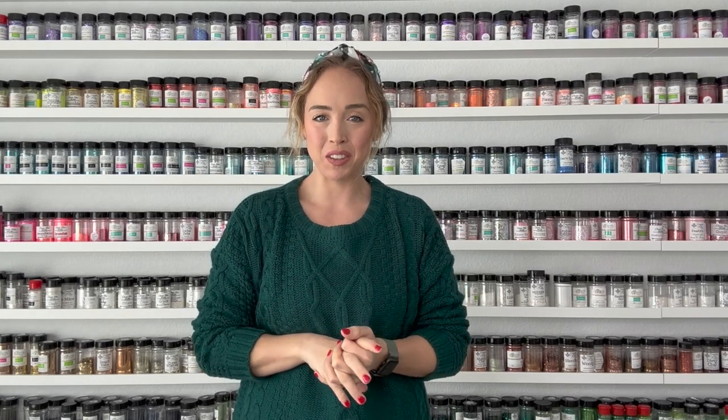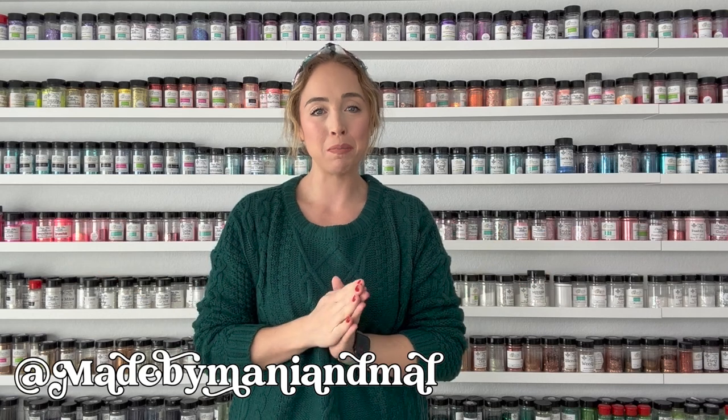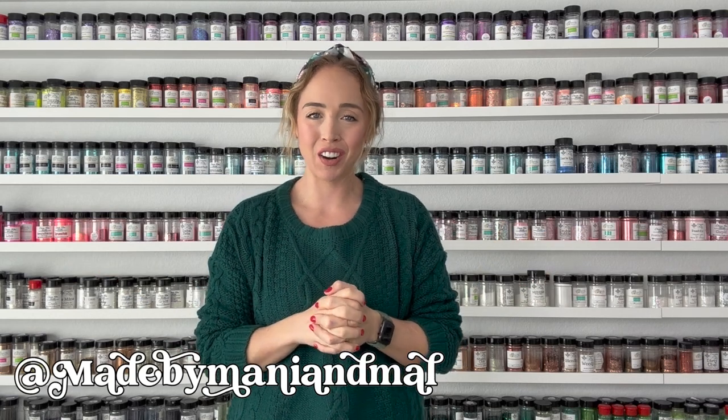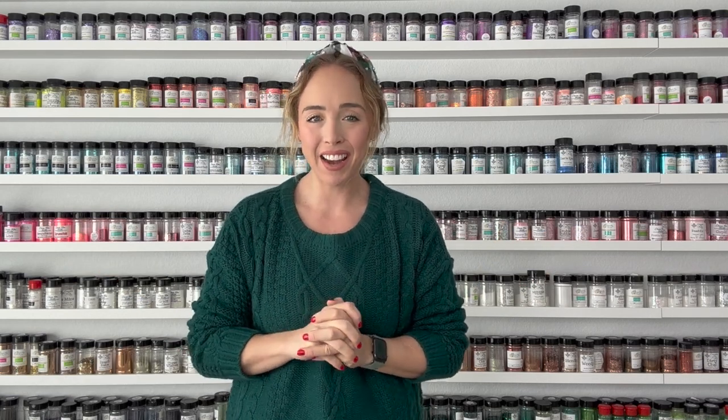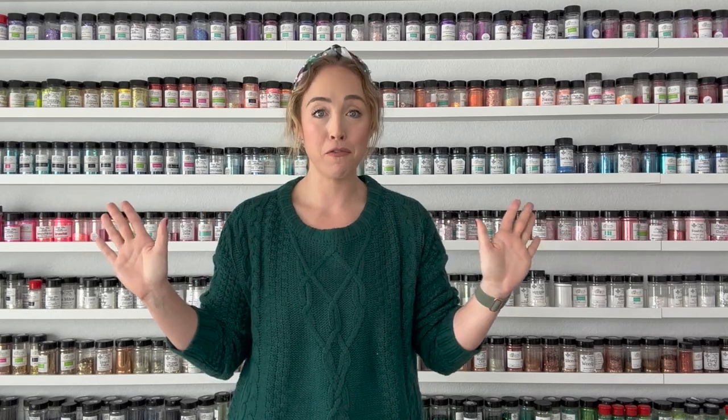Hello friends! Welcome back to my YouTube channel, or welcome if it's your first time here. My name is Mal and I make Tumblr tutorials here on YouTube. It is day nine of my 12 Days of Christmas series. We are so close to the end — time is flying.